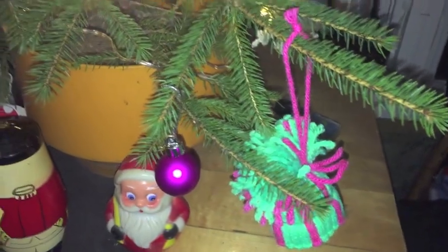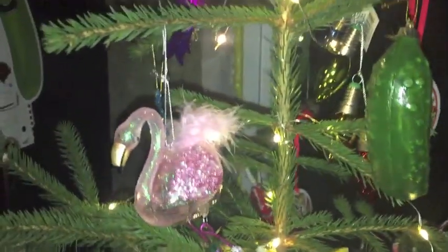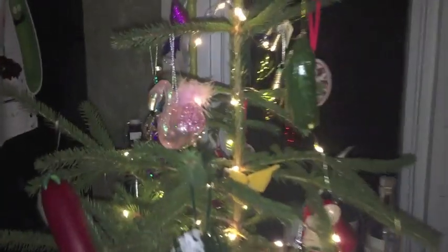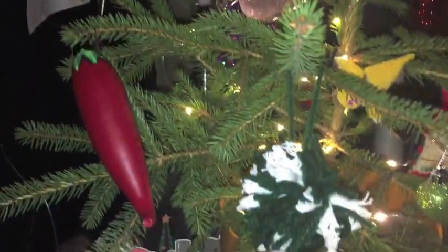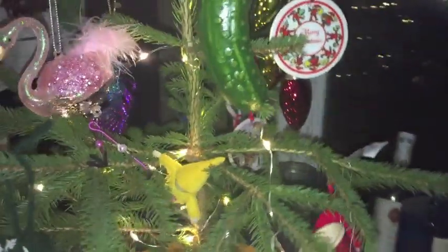We got our Christmas tree up! We just decorated it — it's not a very big one, just sitting in a pot, but it's perfect for us. We got little LED lights that run off batteries, and I got all my ornaments.